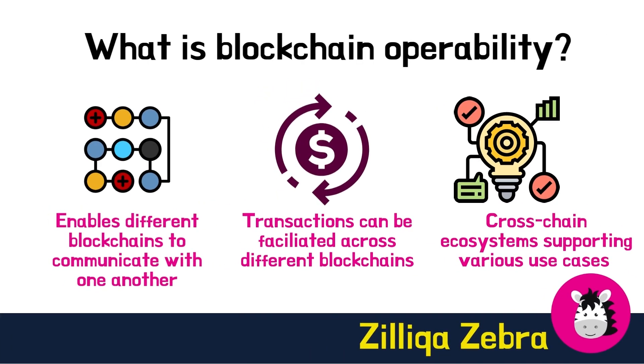Blockchain interoperability enables different blockchains to seamlessly communicate with one another and facilitate transactions across different blockchains. Imagine builders on Ethereum and Zilliqa's blockchains and numerous others being able to transfer data and transactions across other chains quickly and efficiently. Currently, a vast majority of blockchains operate in silos, meaning that many blockchains can only read, transact, and access data within a single blockchain.